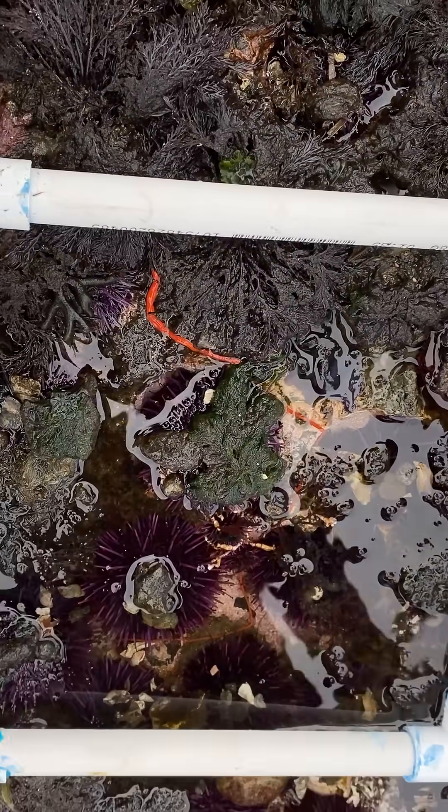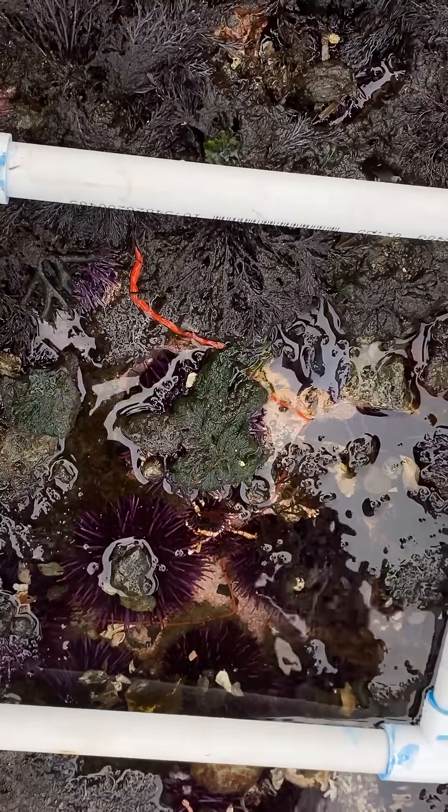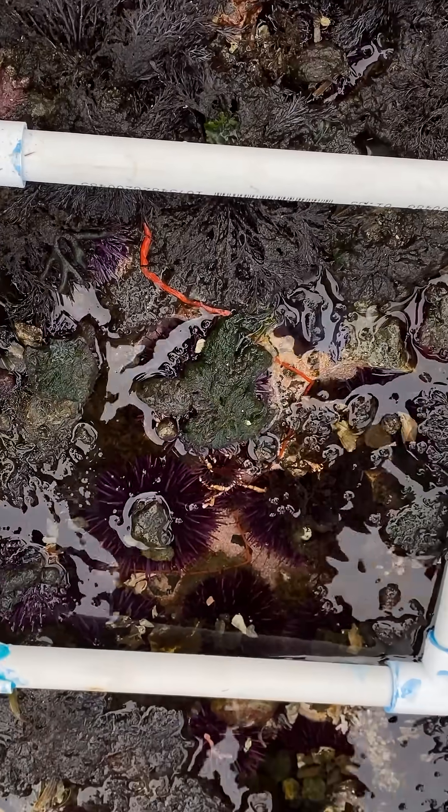Why can you tell us about the red ribbon worm? I don't know anything about this worm. Neither do I, my gosh.